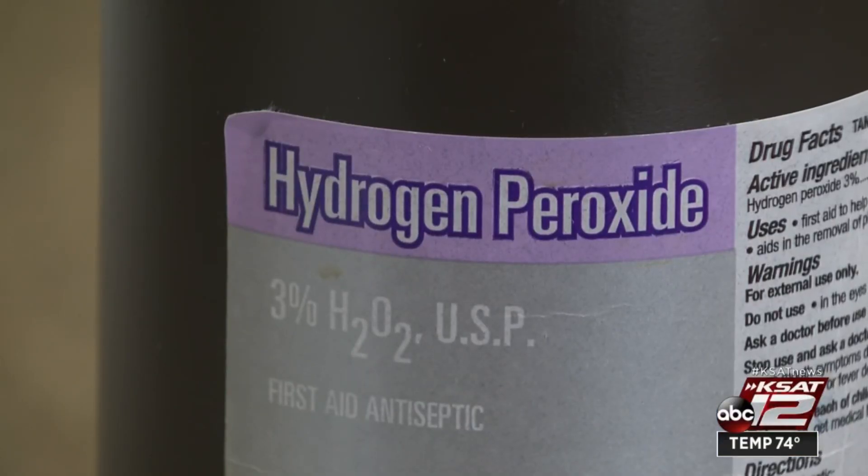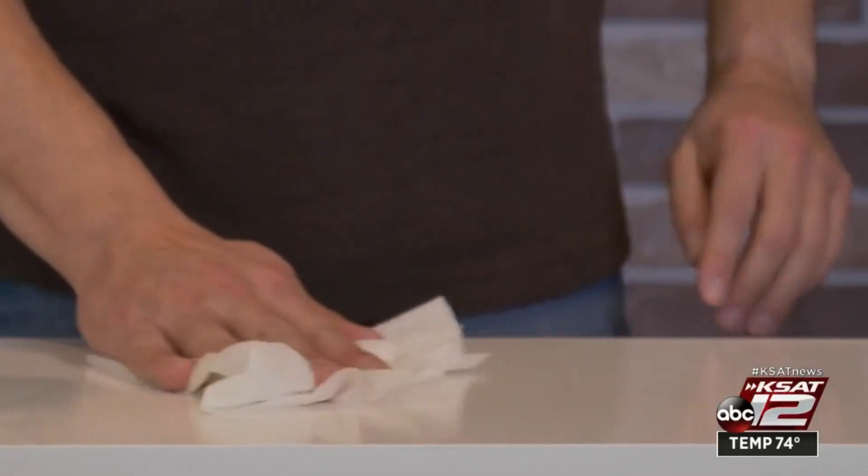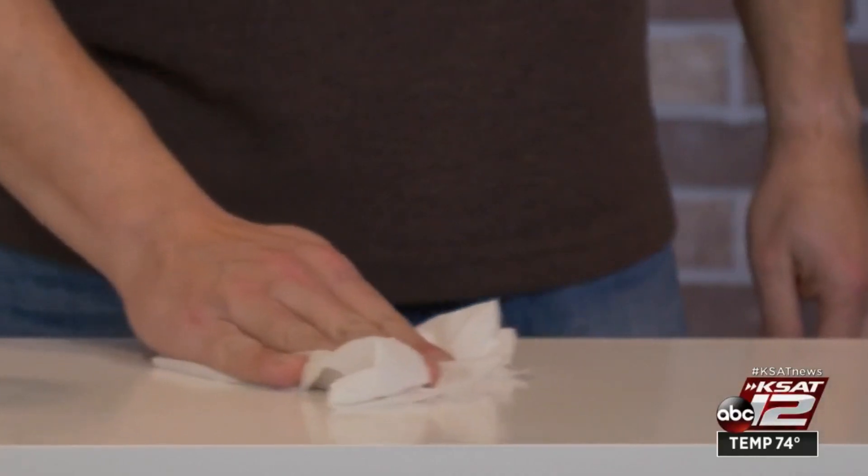Three percent hydrogen peroxide, which is what you can buy over the counter at the drugstore, is actually a higher concentration than what you generally see in the disinfectants. In the registered disinfectants, it's around 1.4 percent, which is about half of that. So the potential risk you run with using that three percent from the drugstore is it can be corrosive — it might bleach surfaces or cause some breakdown of surfaces.